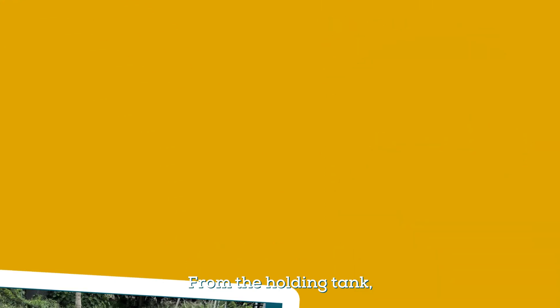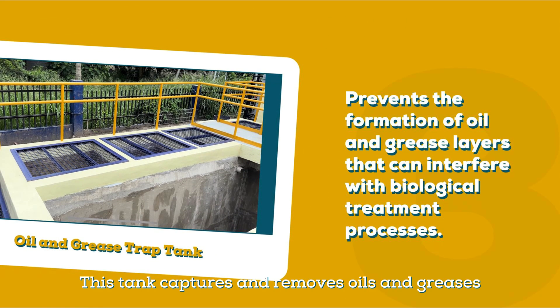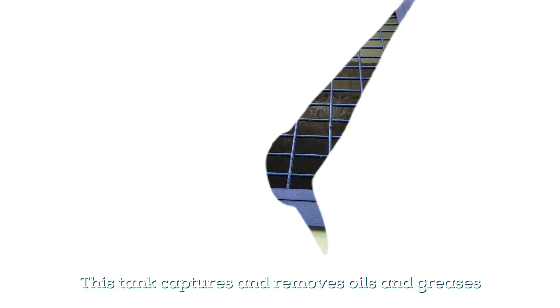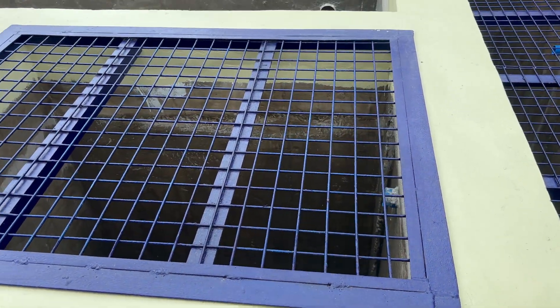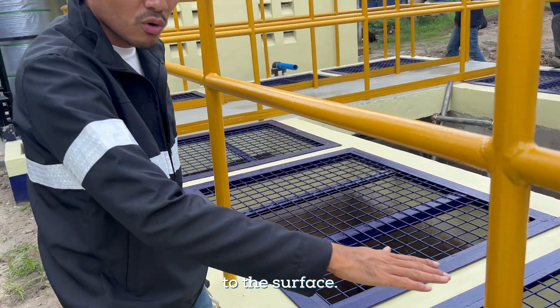From the holding tank, the wastewater will be pumped to the oil and grease trap tank. This tank captures and removes oils and greases from the wastewater. It works by slowing down the flow of water, allowing oils and greases to rise to the surface.